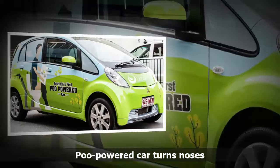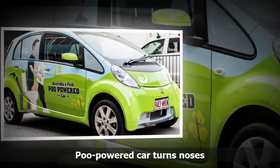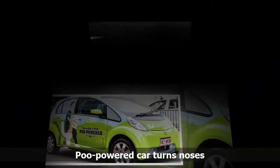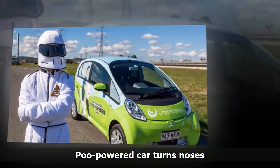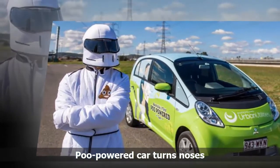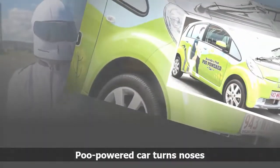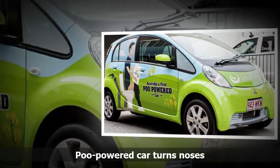Queensland Urban Utilities spokeswoman Michelle Kull said they expected the Poo car to stand out among the hundreds of prestige and vintage vehicles on display. The car runs on electricity generated from sewage at our Oxley Creek sewage treatment plant, she said. We are converting the waste from 300,000 people into electricity to run both this electric car and our sewage treatment plant.